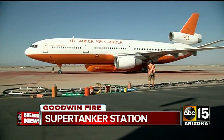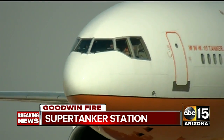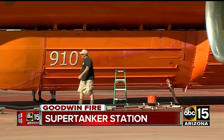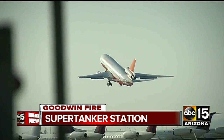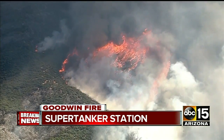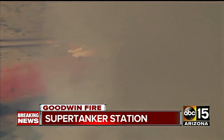The DC-10 super tanker — the giants of wildfire fighting. As big as they are, they're very maneuverable and they can do anything that any of the other air tankers can do. 11,600 gallons of fire retardant in those belly tanks. Three DC-10s are fighting the fire raging outside Prescott right now, each capable of dropping a mile-long line of retardant.